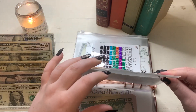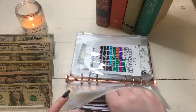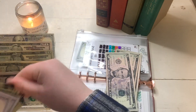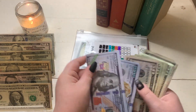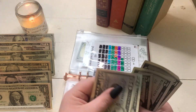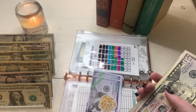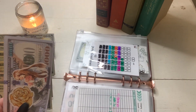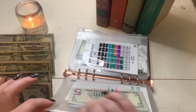Our emergency fund is going to get $25. And our emergency fund is looking really good lately. So with $25 going in, our emergency fund is at $2,150.